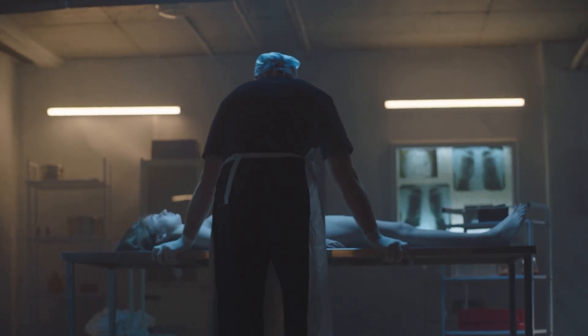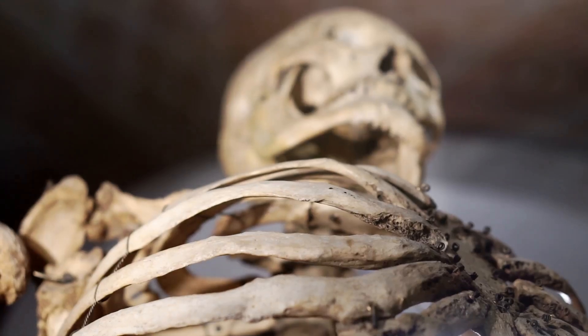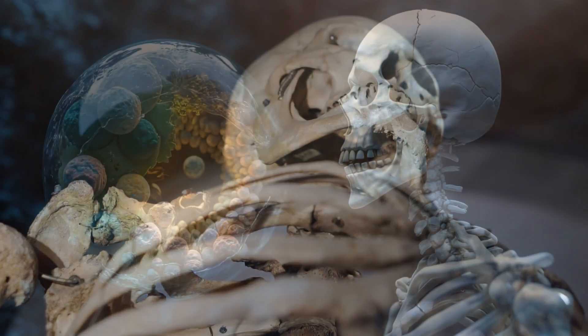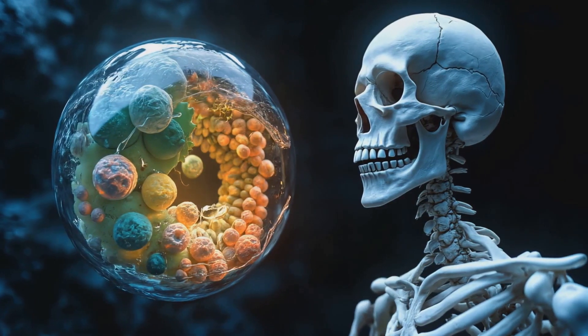Eventually, only the most resilient parts of the body remain — bones, teeth, and sometimes hair. This final stage, known as skeletonization, can take weeks, months, or even years depending on the environment.